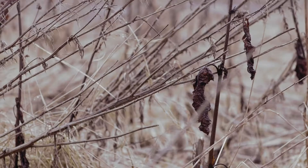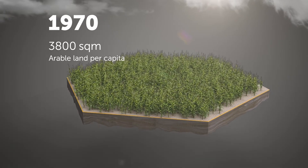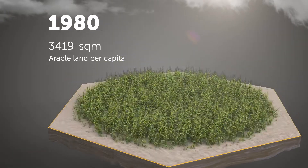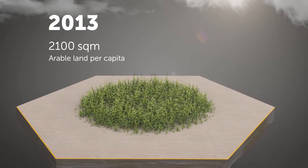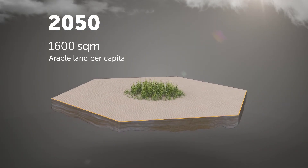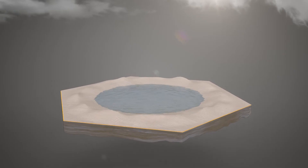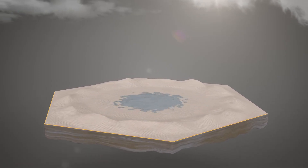Climate change and water shortages are pressing global concerns. Worldwide, the area of farmland per capita is shrinking. Fertile soil and water are becoming increasingly scarce. Agriculture uses 70% of our water reserves, and all over the world, fresh water is running out.